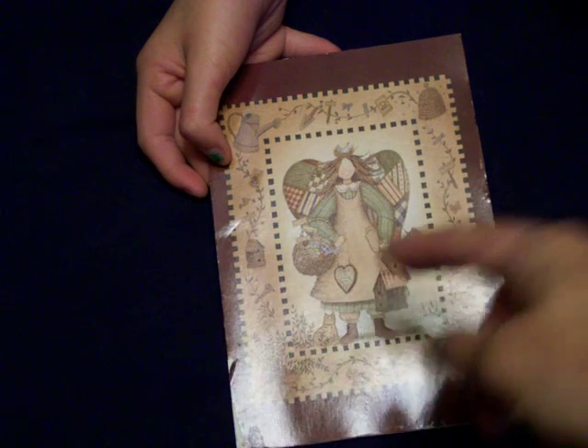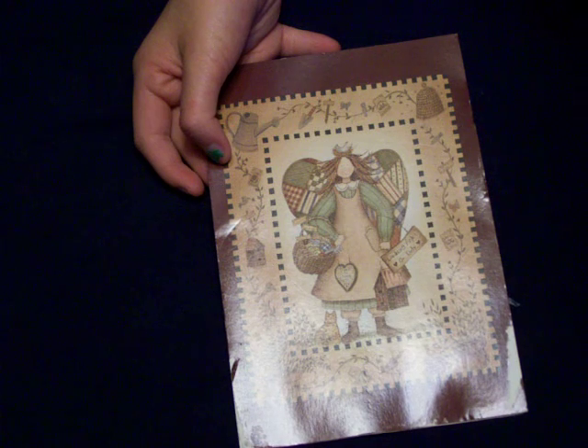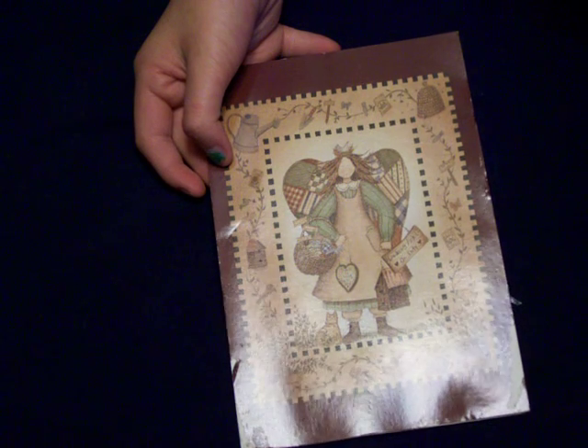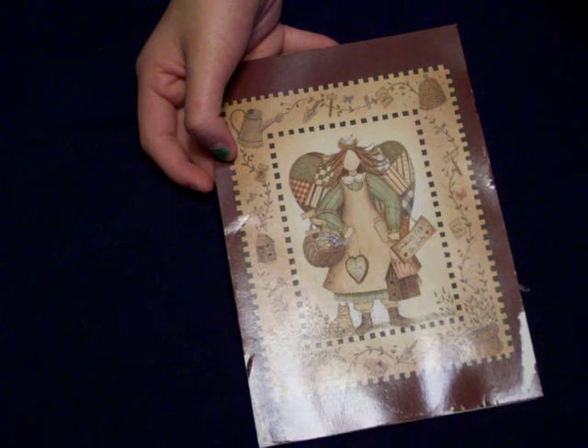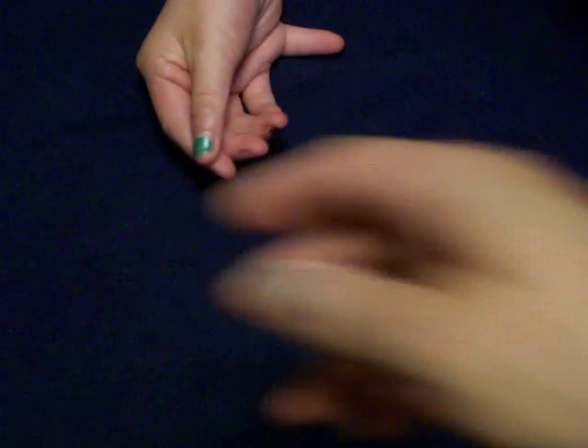We got a little goodie box and the card you see there was taped on the outside. It took a little bit to rescue her — she didn't quite make it, but I almost got her out without tearing the front. She's really cute. It's a little gardening angel and she's got quilted wings. It's very, very sweet.